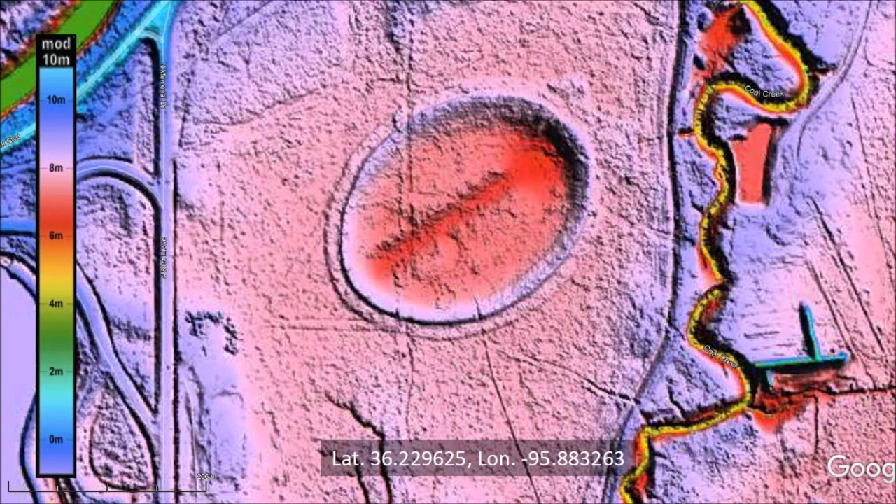Welcome to another edition of the Carolina Bay of the Day, where we study the secondary impacts made by the glacier ice boulders that were ejected by an extraterrestrial impact on the Laurentide Ice Sheet. There is a link to the LiDAR visualization tool for Google Earth by Michael Davies in the description of the video.